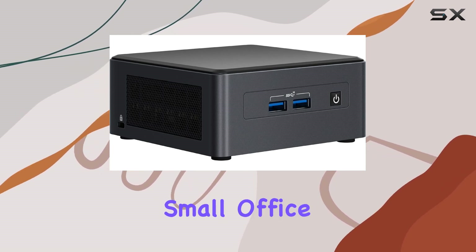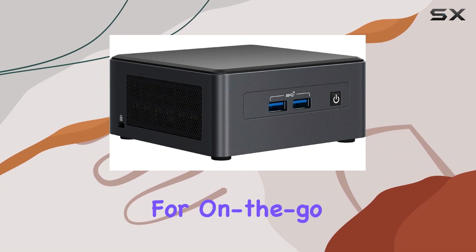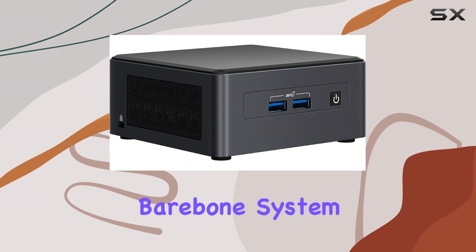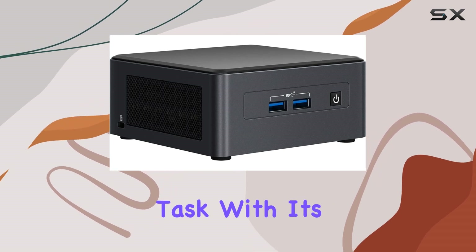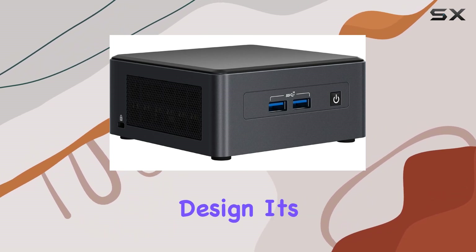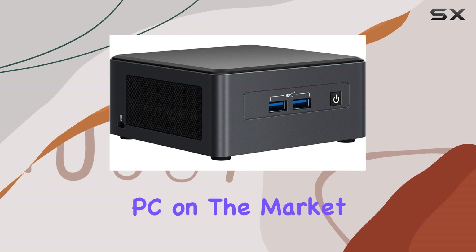Whether you're setting up a small office, a digital signage solution, or a compact workstation for on-the-go productivity, the Intel NUC 11 Pro NUC11TNHi7 barebone system is up to the task. With its powerful hardware, versatile connectivity options, and space-saving design, it's a top contender for the title of best business mini PC on the market.